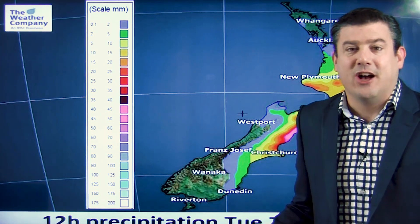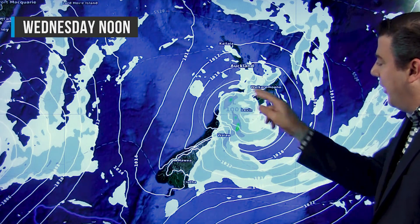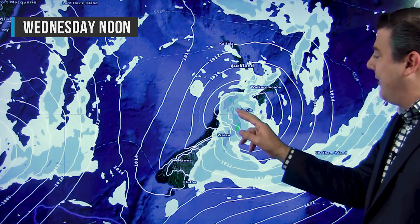Dry for the West Coast, dry for Southland — so it's really an eastern system. This is how Wednesday shapes up: the low is weakening quite a bit now as it crosses over land, down to around about a thousand hectopascals.